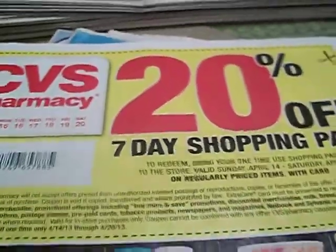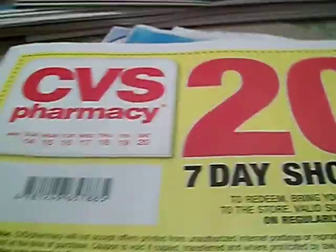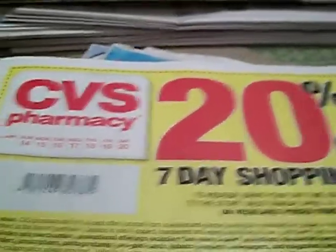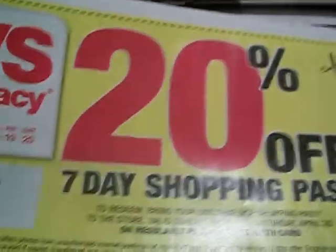Hey guys, it's your girl Seller 707. I'm coming back with a quick video because the whole reason why I was telling you about how I got my papers laid and had to go from store to store trying to get it was because of this CVS 20% off seven day shopping pass.